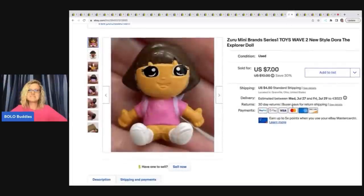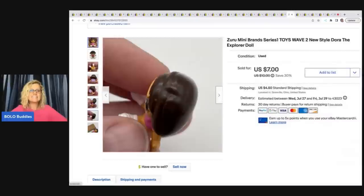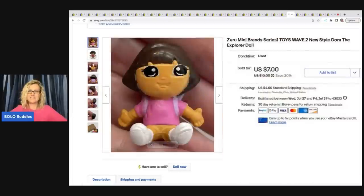The next item is this Zuru Mini Brand Series Toys Wave 2 New Style Dora the Explorer doll. These are teeny tiny and they will sell — isn't it cute? I sold this for $7 plus shipping.